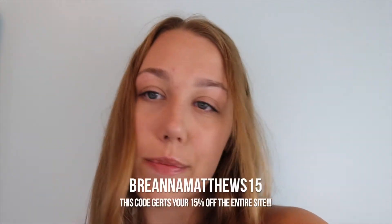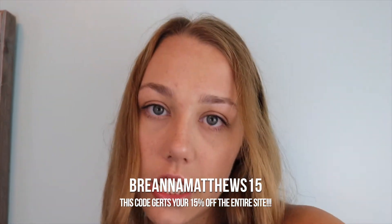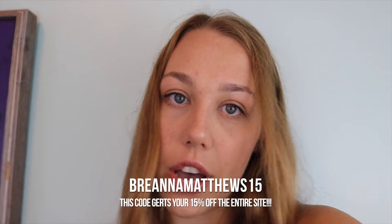This giveaway is open internationally — to the US, UK, Australia, and Canada. Even if you don't win, you'll still get a special additional discount code on top of the one I already have. You can literally win a free Smile Brilliant kit, which is such a great opportunity. My discount code is brianematthews15 — I'll put that on the screen. Make sure you enter that giveaway; the link is right down below.